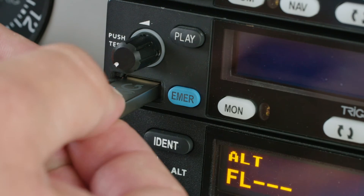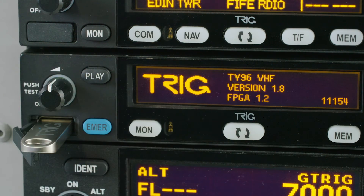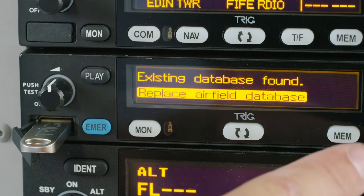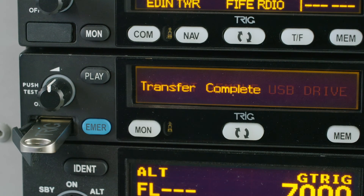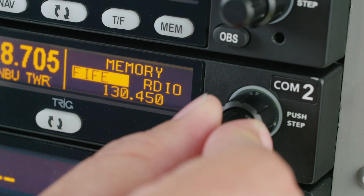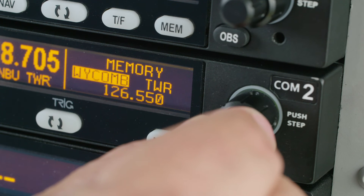The Trig radio comes with a USB stick. This gives you flexibility to load over 200 frequencies and identifiers in the radio memory. You can create your own frequency database on a computer and load it as a CSV file. Each pilot can customise their own frequency list and prior to flight load from the USB in seconds.